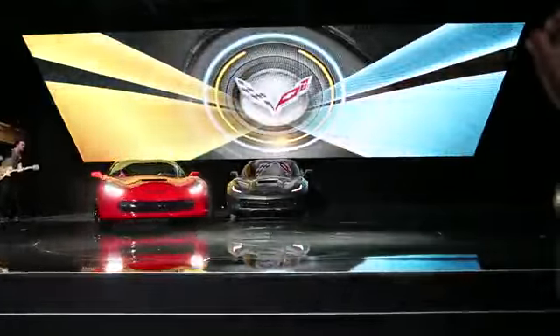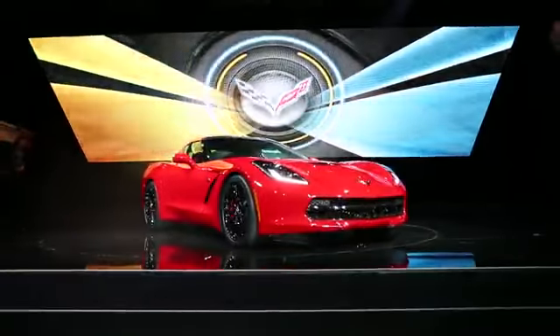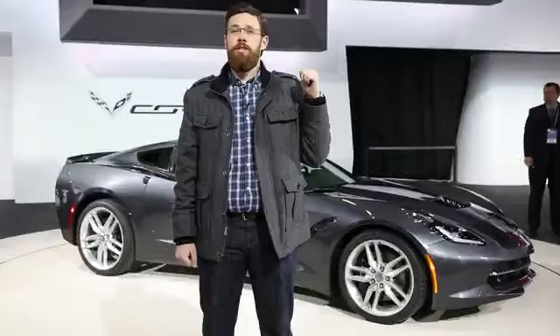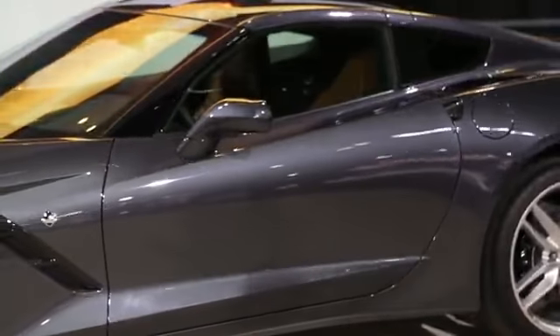Ladies and gentlemen, good evening. This is the new Corvette. Hi, I'm Nelson Ireson with Aguirre Media. We're at the 2013 Detroit Auto Show, and behind me is the 2014 Chevrolet Corvette Stingray — the all-new, 7th generation American icon.